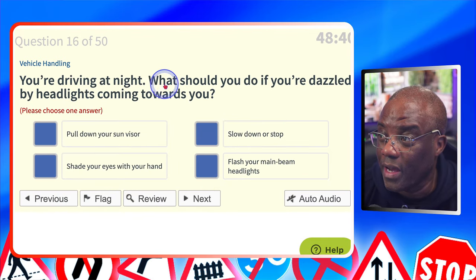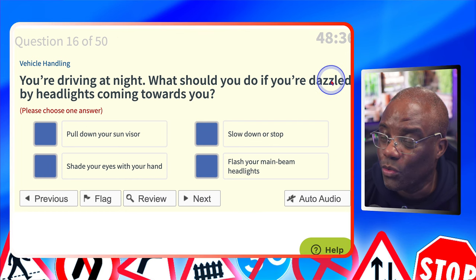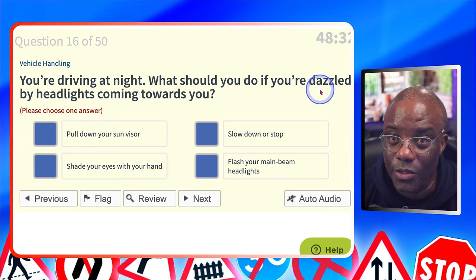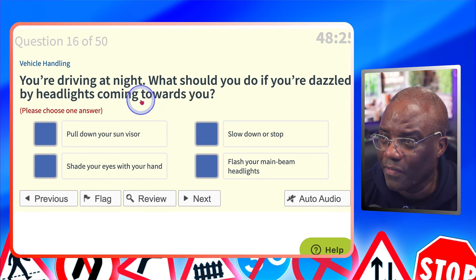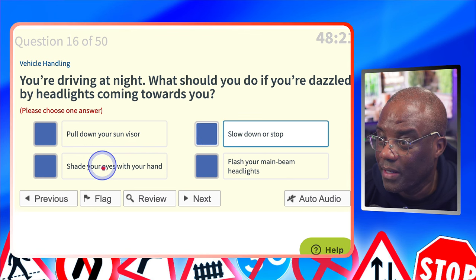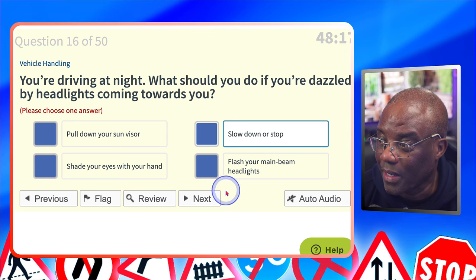You are driving at night. What should you do if you're dazzled by headlights coming towards you? Dazzled means temporary blindness, so if you can't see anymore you want to slow down or be prepared to stop to regain your eyesight. Pull down your sun visor? It says night time, so no. Slow down or stop? Yes. Shade your eyes with your hand? No. Flash your main beam headlights? No.